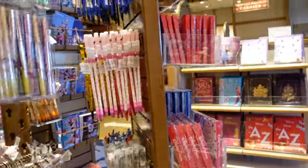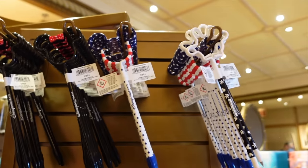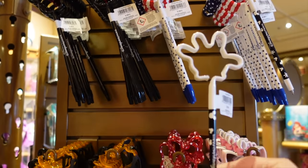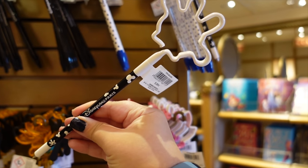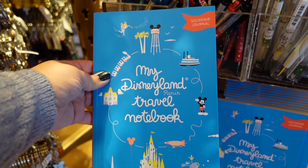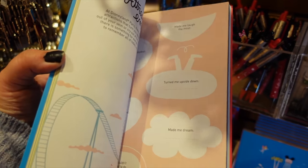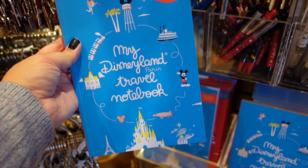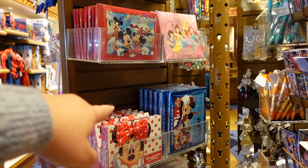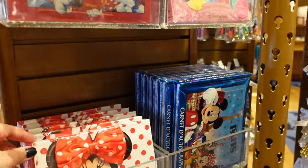Here are some more key rings — classic letter ones with Mickey on the initial, which can be really fun. There are also some pens — big souvenirs at Disneyland Paris and most Disney parks. This fun one has Mickey's hand with 'Disneyland Paris' on it. They also still sell the 'My Disneyland' travel notebook — it has little pages for you to fill in adventures you went on. They also still sell autograph books, which used to be very handy, though nowadays character autographs are modified and socially distanced.